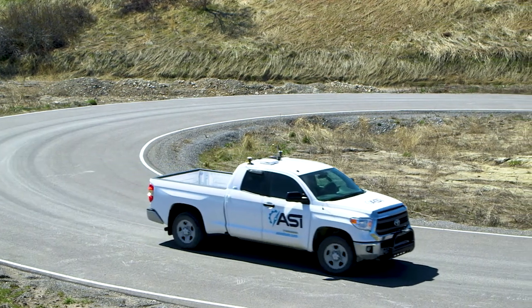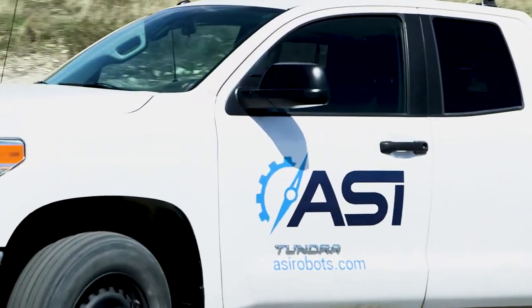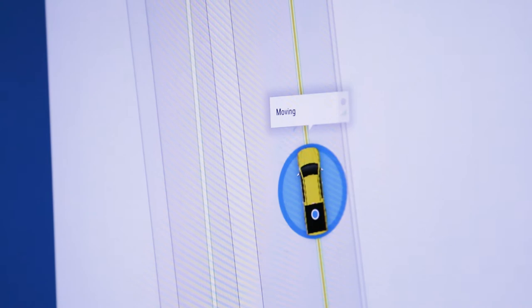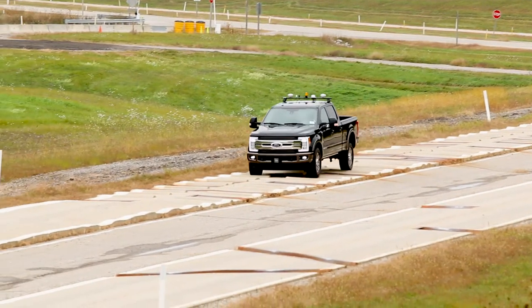Using ASI's technology, we can build more valuable data because the robot is more accurate. It's enabled us to produce a lot more data to demonstrate that we're running the test procedures in a repeatable manner at the proper speeds.